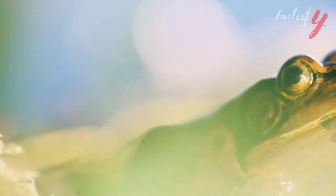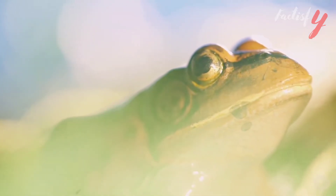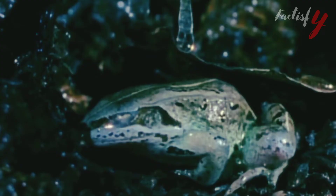These frogs typically return to the same ponds to breed every year and migrate within the same area their entire lives. While they gather in large numbers during mating season at breeding pools, they are mostly solitary creatures.